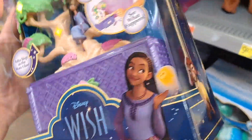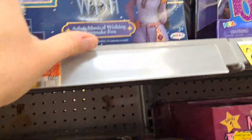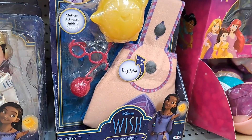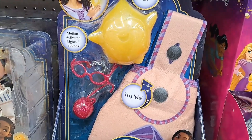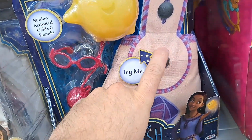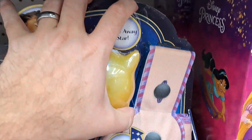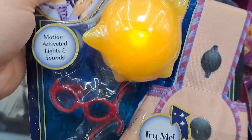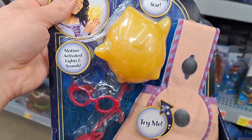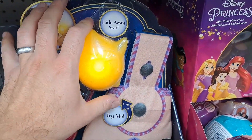Let's see what else we got here. We got this Loveable Light-Up Star and Satchel — lots of try-me buttons on these. I think I gotta push the star. Pretty cool — check them out, motion activated, lights and sounds.